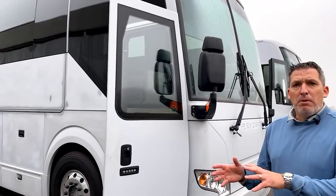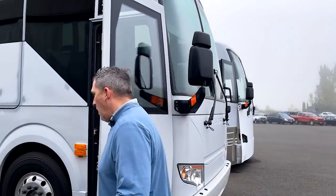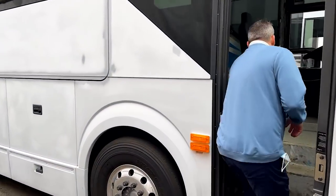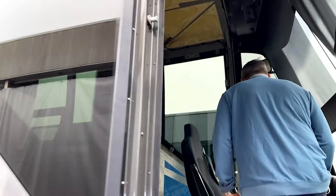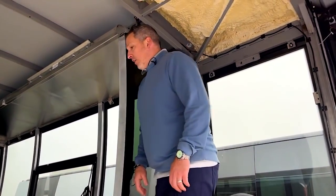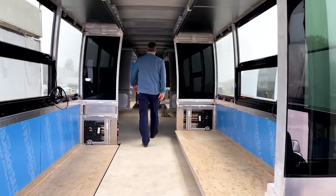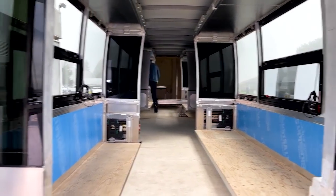H3 quad — one of the cool things about this one is we get to see it as a quad. A lot of times we only get to see an H3 in a double slide when it's a shell, but this is the quad slide, so we're going to be able to see all four slides brought in. Take a look at all of those slides.